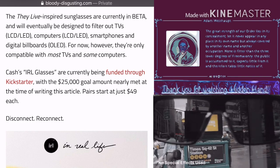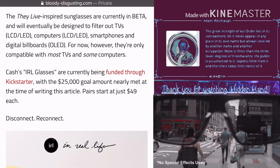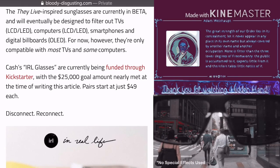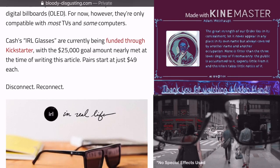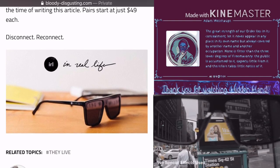Cash's IRL glasses are currently being funded through Kickstarter, with the $25,000 goal amount nearly met at the time of writing this article, with pairs starting at just $49 each. Disconnect, recollect — in real-life glasses.